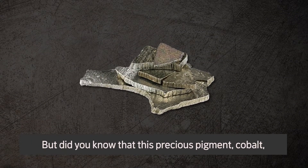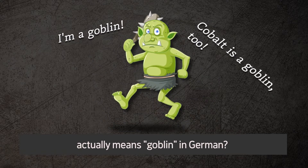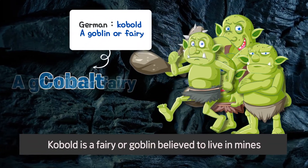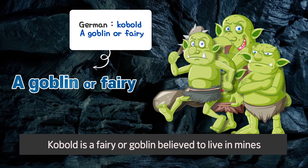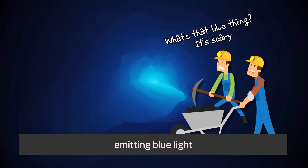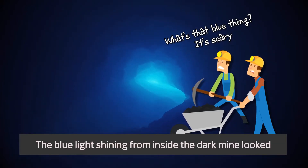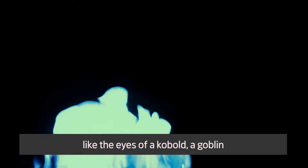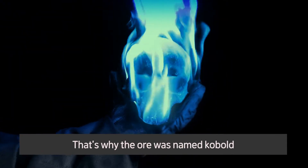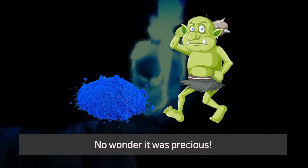But did you know that this precious pigment cobalt actually means goblin in German? The name cobalt came from the German word 'cobalt,' a fairy or goblin believed to live in mines. German miners saw ore material mixed with cobalt emitting blue light. The blue light shining from inside the dark mine looked like the eyes of a cobalt, a goblin. That's why the ore was named cobalt — a pigment made from goblin ore. No wonder it was precious.